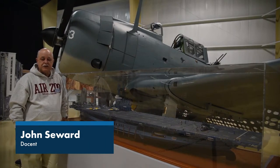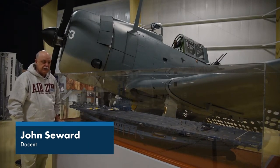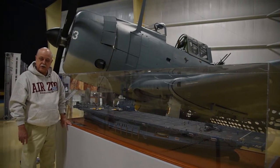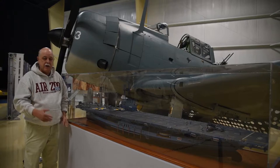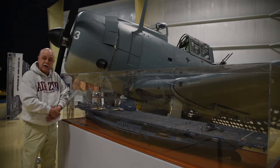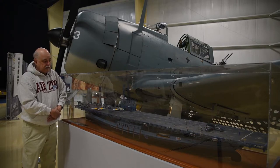Hi, I'm John. I'm presenting the USS Wolverine here at the Air Zoo. The Wolverine was one of two Lake Michigan aircraft carriers. A lot of people are not aware that the US Navy had aircraft carriers for training young pilots on the Great Lakes.